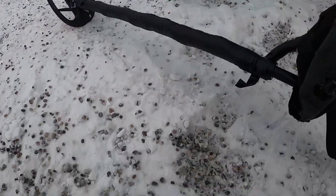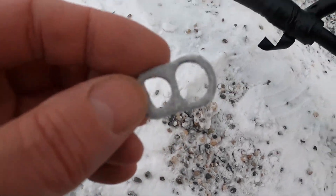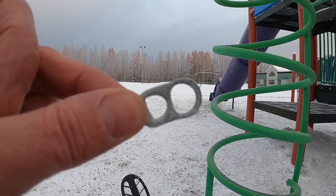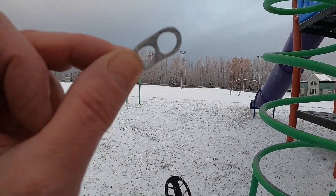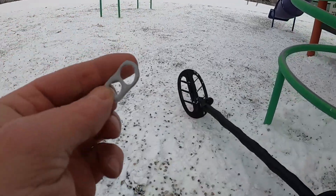Well, this is always nice. I found my long lost friend — Mr. Pull Tab. I knew we'd meet again. Alright, let's keep looking. Maybe we'll find his brother.